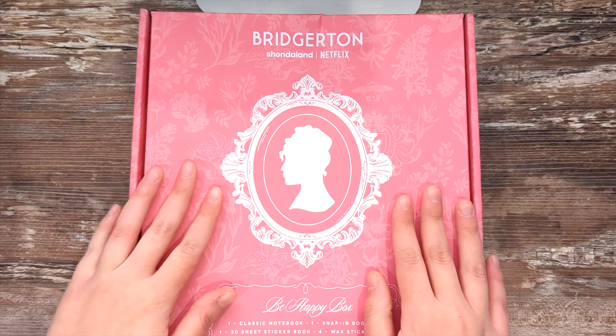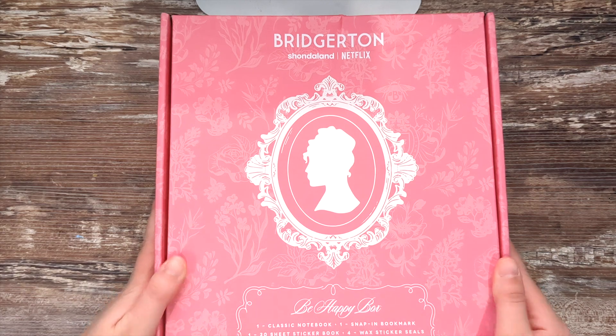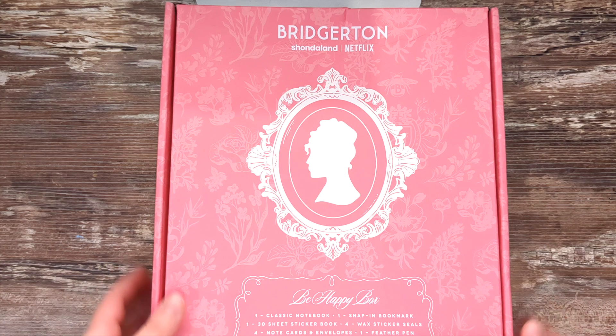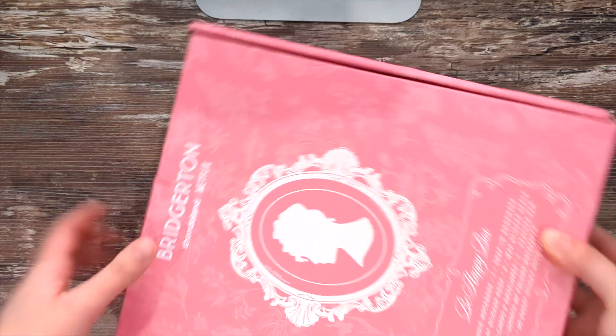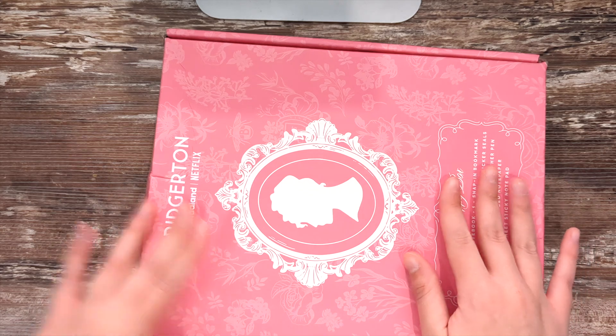Hello, welcome back to the channel. I just got something super exciting in the mail and I just wanted to film an unboxing really quick before I even looked at it, but this video will have a couple of different parts to it probably, because I'm going to show you what I'm going to be using this for and it's going to be pretty exciting.